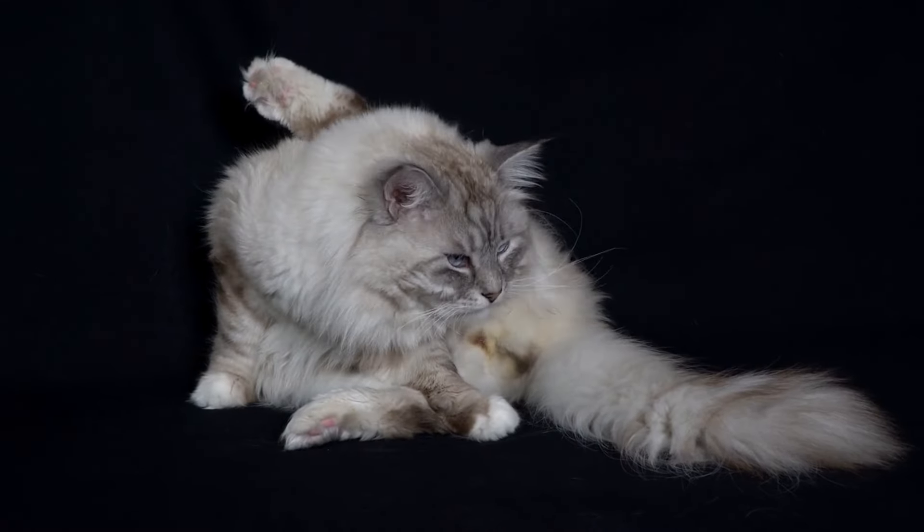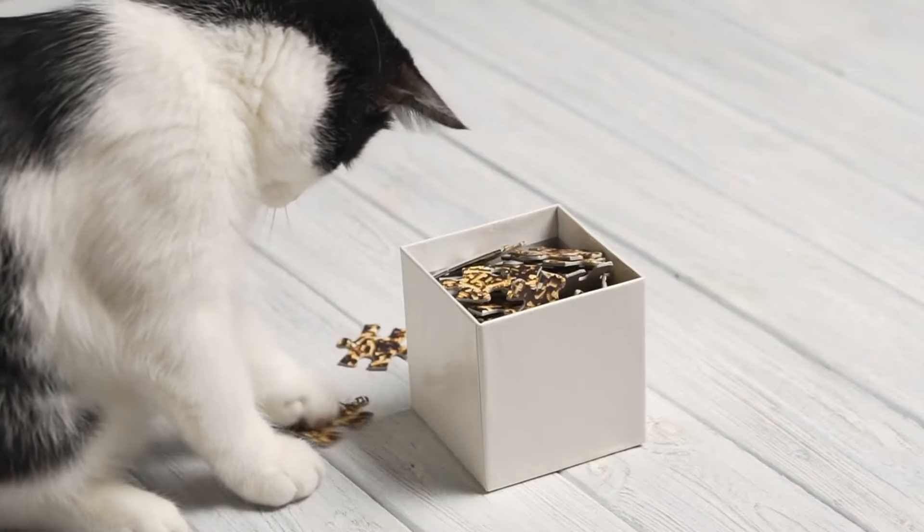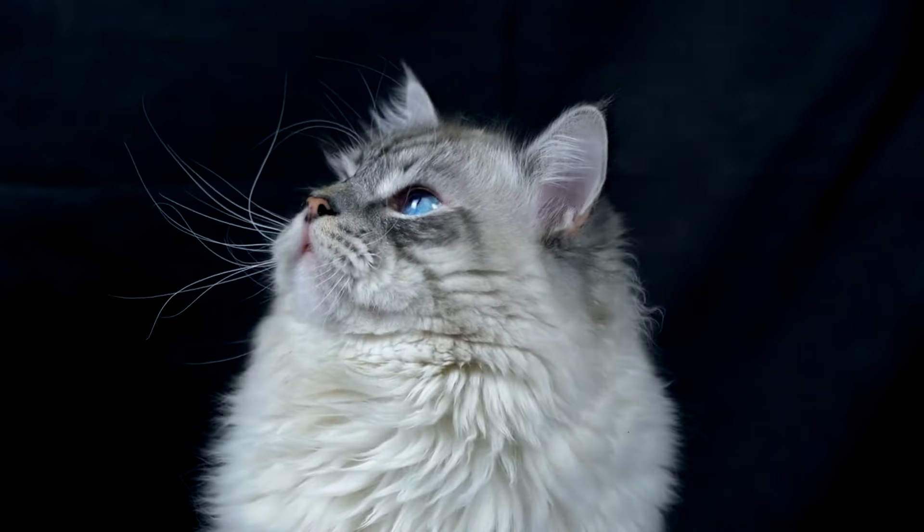And finally, at number 1, we have the Siberian cat. These cats are super smart and love to solve puzzles. They're like the Einsteins of the cat world.